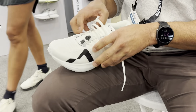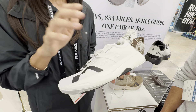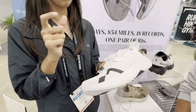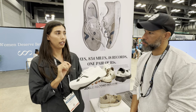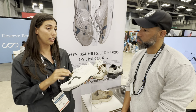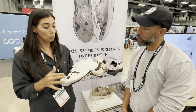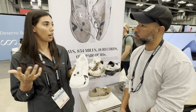Then we've got our midsole here, and this is proprietary to Mountain Coast — it's called LightCell. Most shoes last around 300 to 500 miles, but our athletes have been running and testing in these shoes for over 800 miles. There's not another shoe on the market that's doing that, and we're confident enough to say these shoes are going to last you way longer. At a $160 price point, you're not going to get a better dollar-per-mile value out of a shoe.